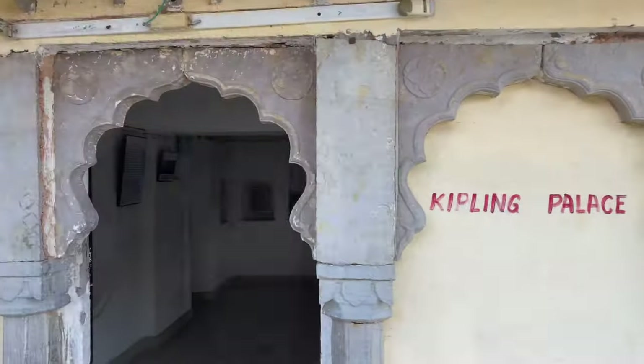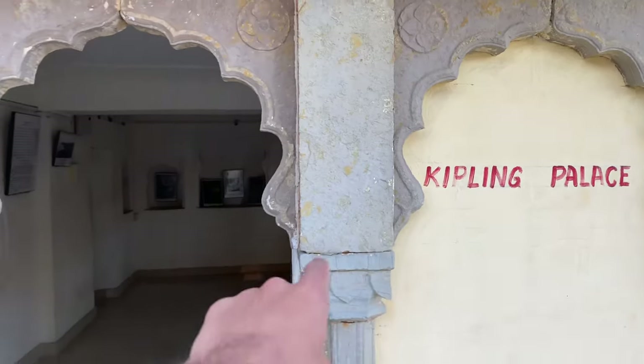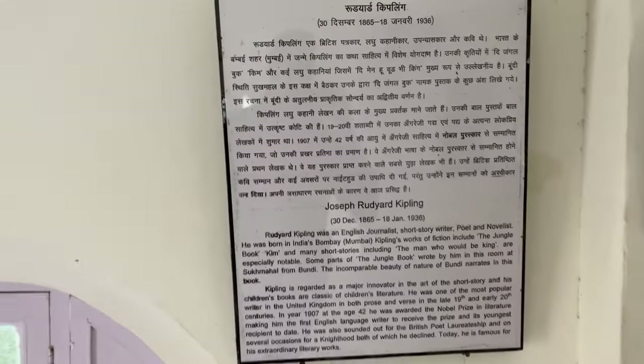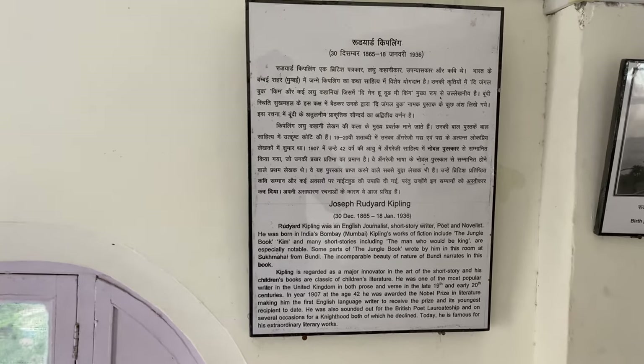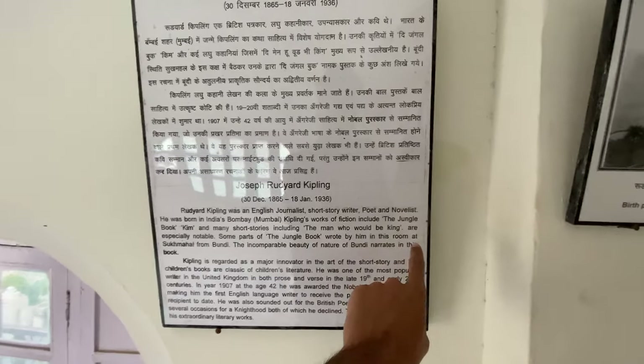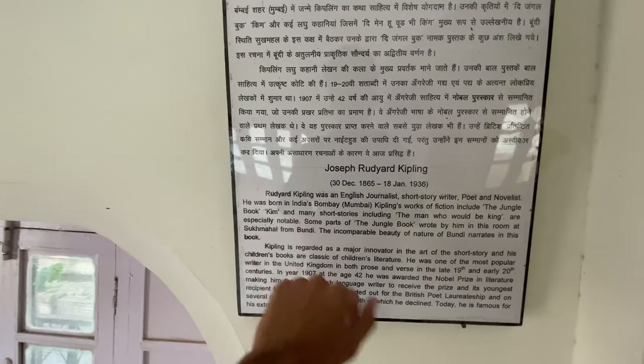This is Kipling Palace. Kipling is the author of The Jungle Book, and some part of the Jungle Book was written by him in this room at Sukhmal in Bundi. This is one of the reasons why this place is very famous, especially among foreign visitors.